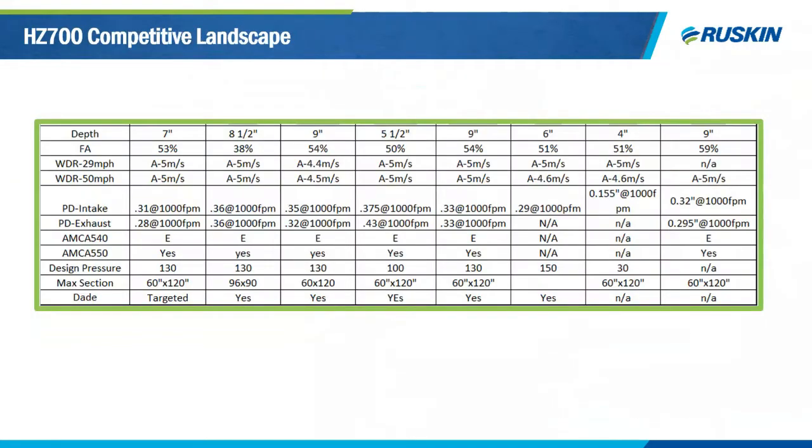Comparing competitively: most competitors offer 9-inch louvers, while ours is a 7-inch louver. Our previous model was 8.5 inches with 38% free area; the new model achieves 53% free area. We also have Class A wind-driven rain performance at both 29 mph and 50 mph, and a 130 PSF design wind load. The Miami-Dade version, the HZ 700 MD, will be available in the next couple of months.